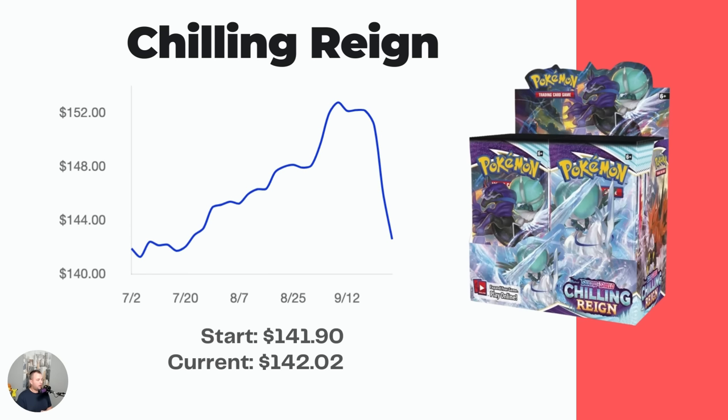I also think Sword and Shield era booster boxes are going to do really really well, starting with Chilling Reign. Battle Styles is okay too, but Chilling Reign has so many amazing cards — the Blaziken VMAX with a low PSA 10 population, the Three Birds (Articuno, Moltres, Zapdos), the gold Snorlax, and the Ice Rider and Shadow Rider Calyrex VMAX cards. Lots of huge bangers, and you can still buy this booster box under MSRP at around $143.